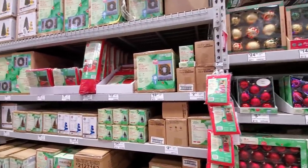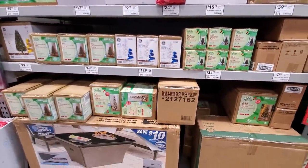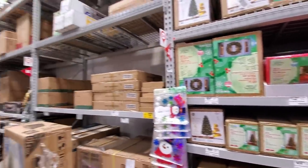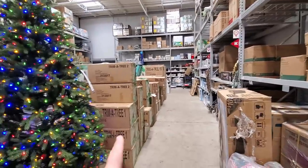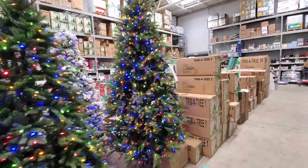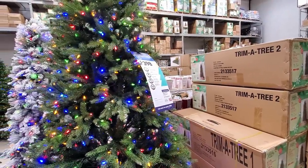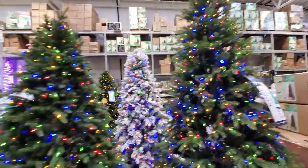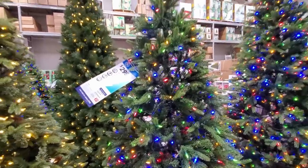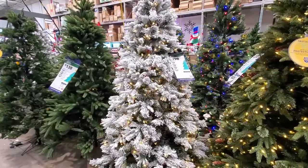If you want to check them before buying them, here are some different types of trees. There's a storage bag and some other non-fun stuff. Here are all the boxed trees: $398 for a pre-lit nine-foot tall, $298 for seven and a half feet tall, $298 for a snow-covered one.